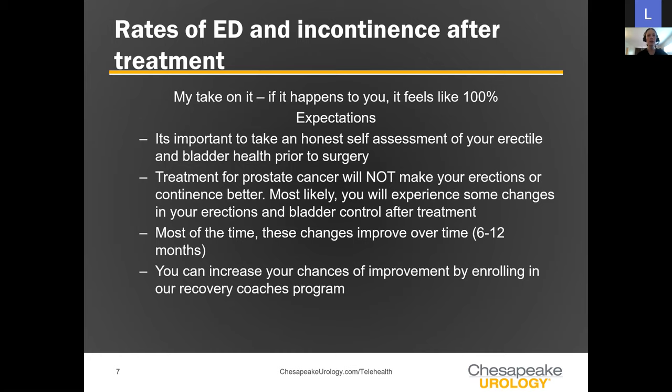No matter what treatment you have for prostate cancer, it's not going to make your erections better. After surgery, you will most likely experience some change. If you weren't requiring pills before surgery, you might need Viagra or Cialis afterwards. If you were already on pills prior to surgery, you might need something more advanced after surgery. That's what I mean by it can help direct your treatment goals.